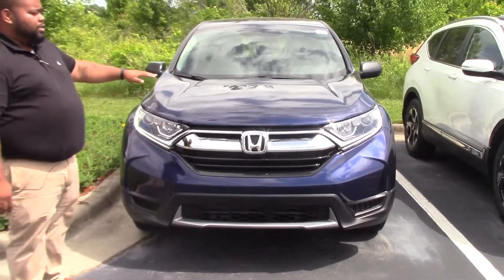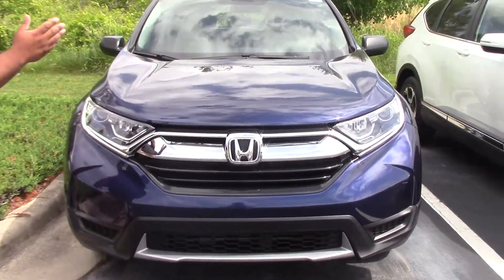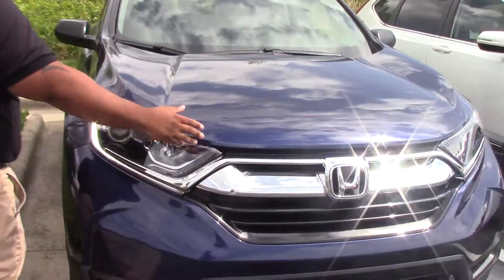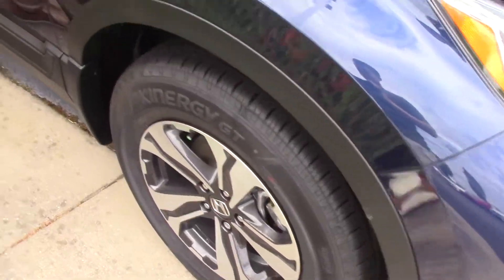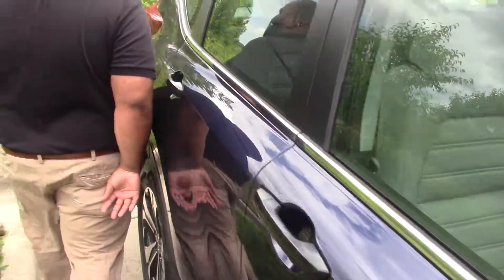It is the new body style for 2017. Beautiful obsidian blue pearl, chrome up front on the grille. 17-inch alloys. Really sharp car, all new for 2017.